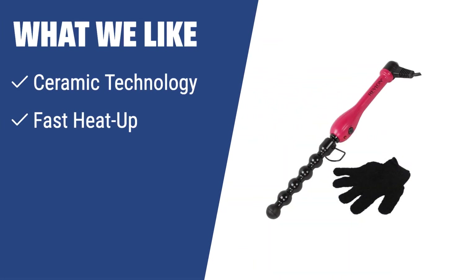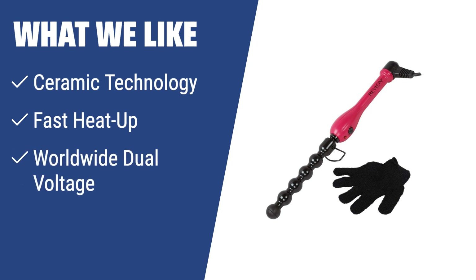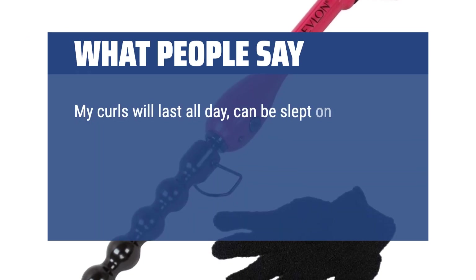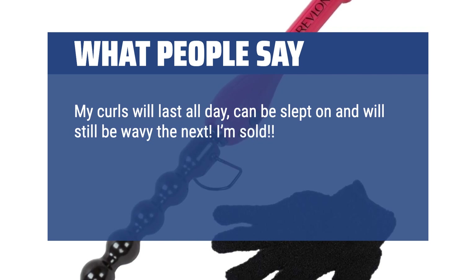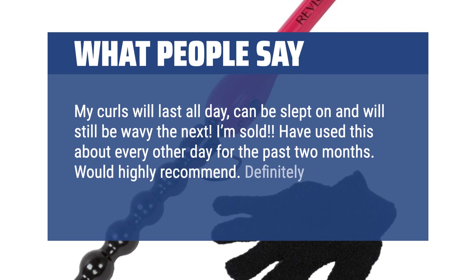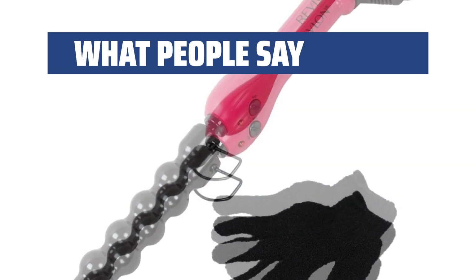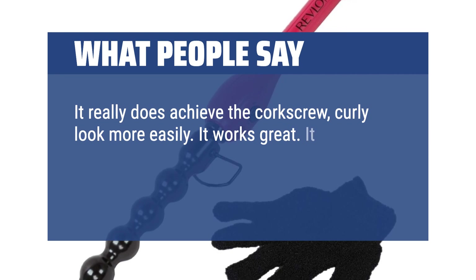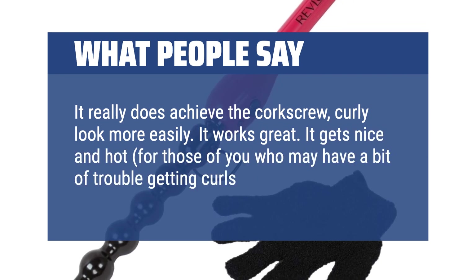What we like: If you desire salon-quality results at home and on the go, the Revlon Salon High Heat Hair Curling Iron is the perfect styling tool for you. With ceramic technology, fast heat-up, and worldwide dual-voltage, this iron offers versatile styling options and premium quality at a budget-friendly price. What people say: My curls will last all day, can be slept on and will still be wavy the next morning — I'm sold. Have used this about every other day for the past two months — would highly recommend. Definitely do not need to spend money on a name brand. It really does achieve the corkscrew, curly look more easily. It works great — it gets nice and hot, for those of you who may have a bit of trouble getting curls to hold.